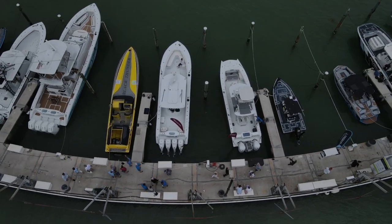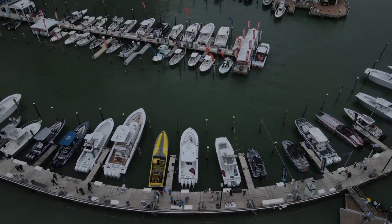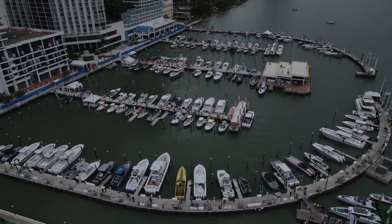So if you want to check out this boat and many more at the show, come on down — CIO Marina, Miami Boat Show 2022. And ask for Raymarine.